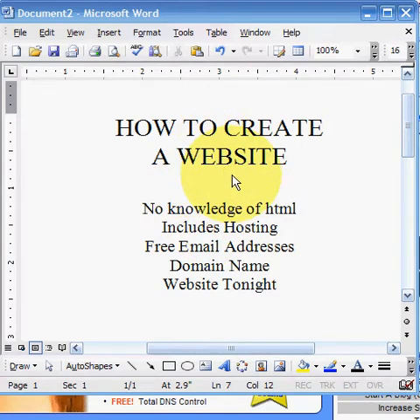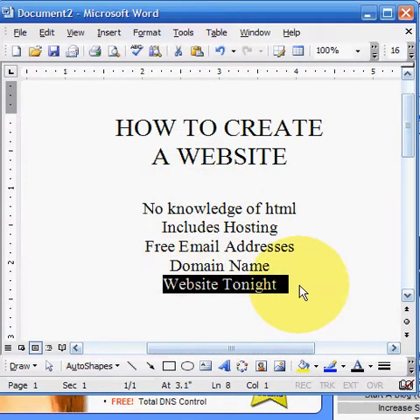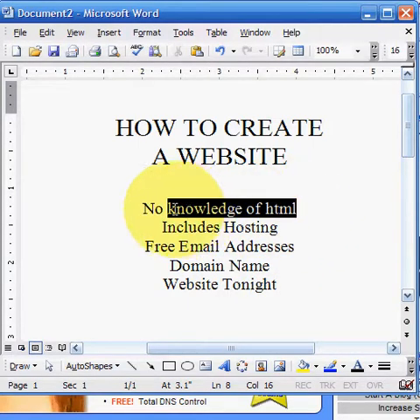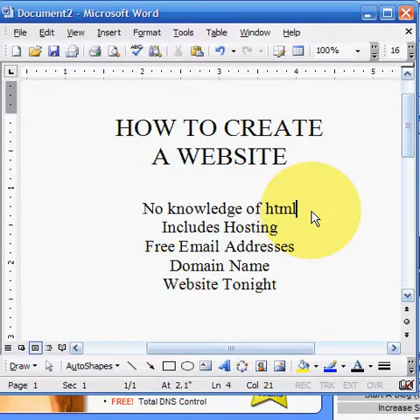Welcome to Usavedomains.com. We're a domain registration and hosting company. I wanted to give you a little tutorial about one of the products we offer — it's called Website Tonight. It's a program that allows you to create your own website. You've never had to create one before; it's not a requirement. There's no need to know HTML or have expensive programs like Dreamweaver, FrontPage, or Microsoft Publisher.